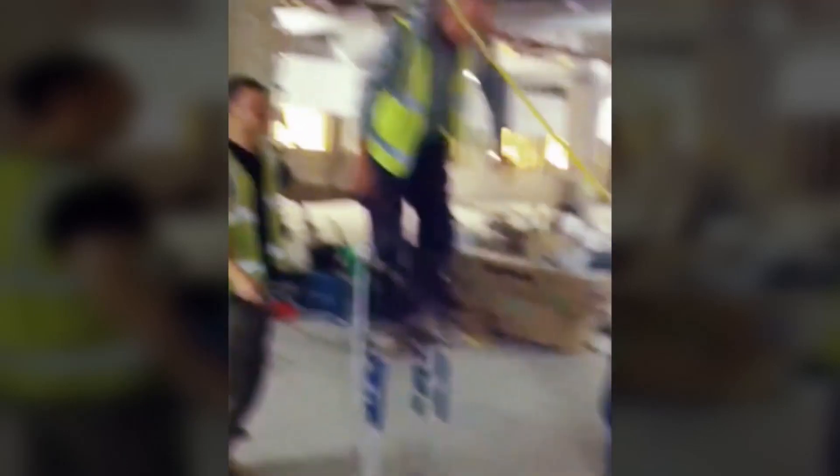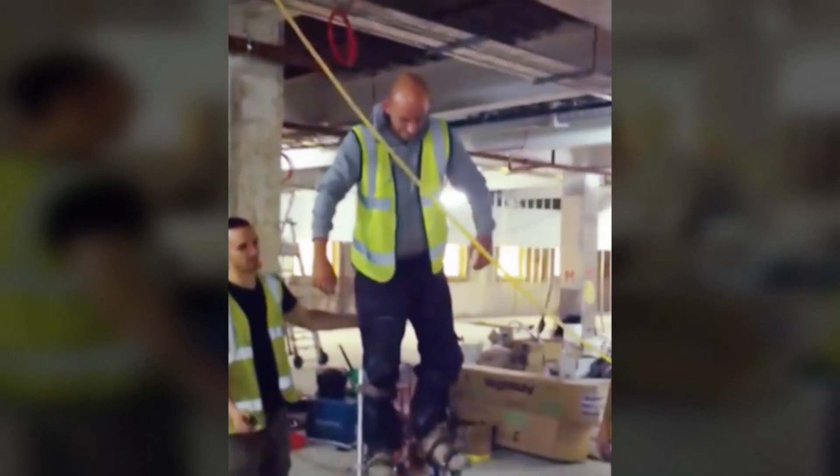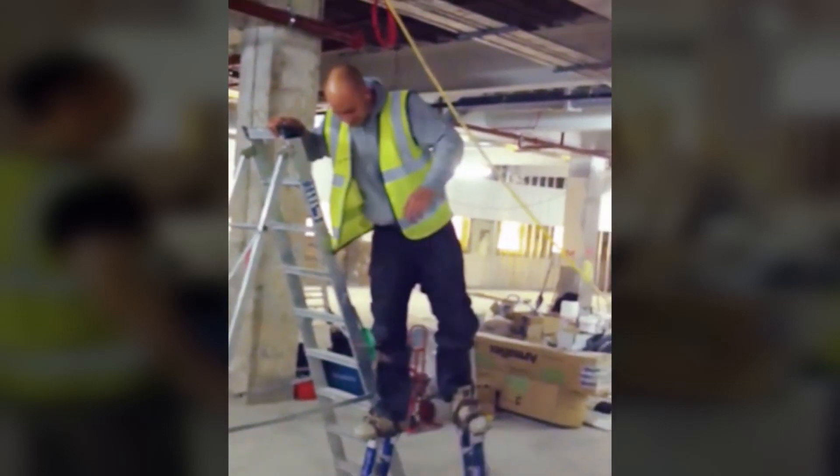We all like a tool that makes work easier, and that's what this next builder has got — a pair of stilts, so he can get to those hard-to-reach places. Now, I'm no expert, but he could just use a conveniently located ladder, like the one that's right next to him.